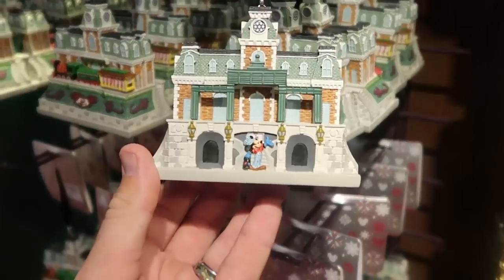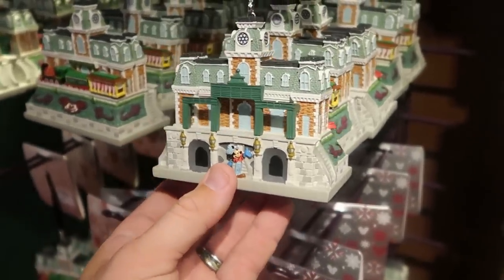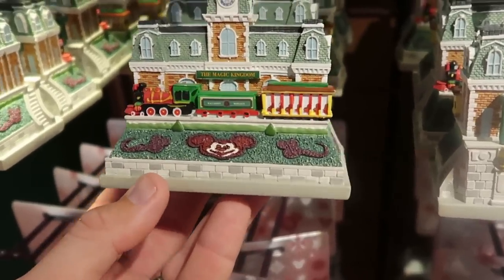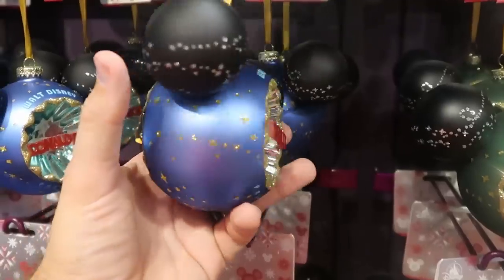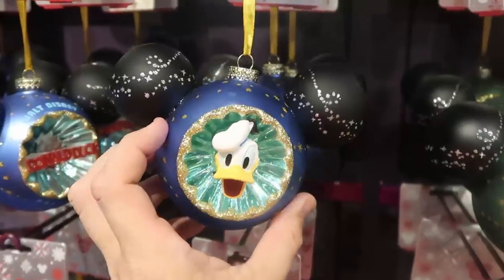Look at this one — you actually have the train station with Mickey there front and center, and then the other side shows the Magic Kingdom with the whole train and everything. Also some other really adorable Christmas ornaments — this one here has Donald Duck, and the back side actually says 'Walt Disney's Donald Duck.' Too cute.